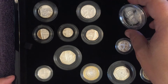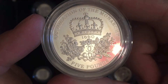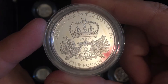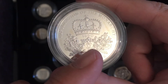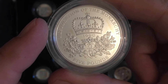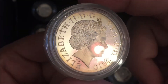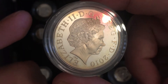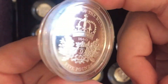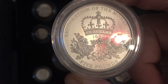Finishing us off, we have 350 years since the restoration of the monarchy by Charles II. This is a £5 coin and you can see Charles II's moniker there in the centre. This commemorates when he came back from being exiled after Oliver Cromwell's death, and the monarchy was restored 350 years ago in 2010.